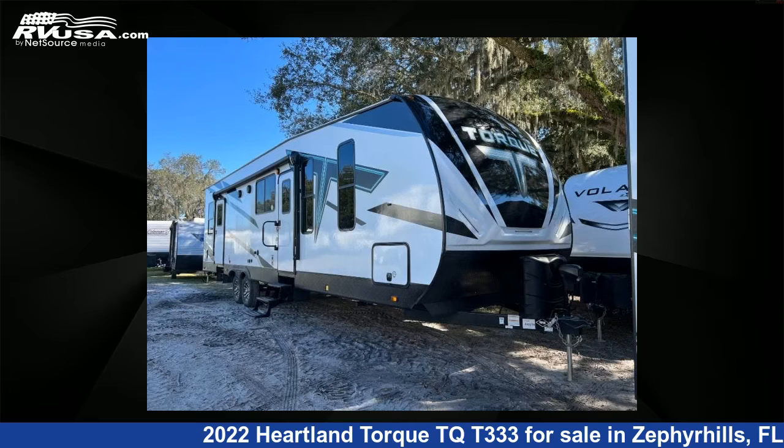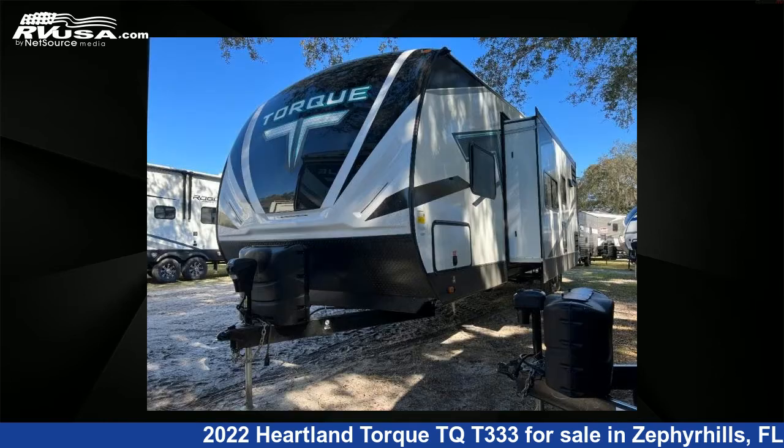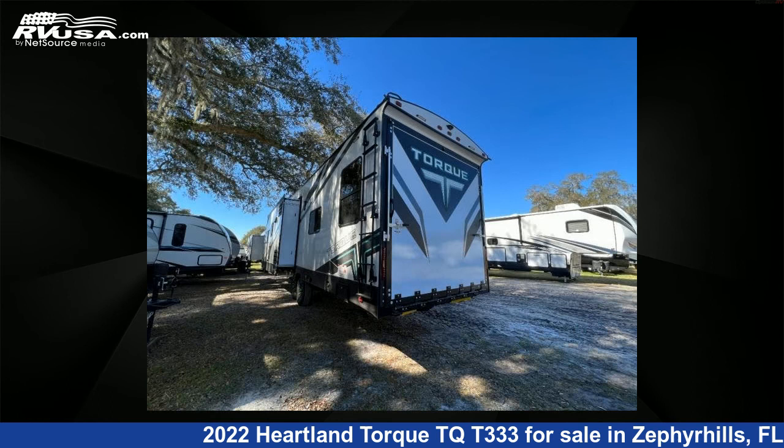This 2022 Heartland Torque TQT333 is a toy hauler RV. It is located in Zephyrhills, FL 33540 and is offered for sale by Optimum RV. This new Heartland features one slide-out, sleeps 10, and 98 gallons freshwater capacity.